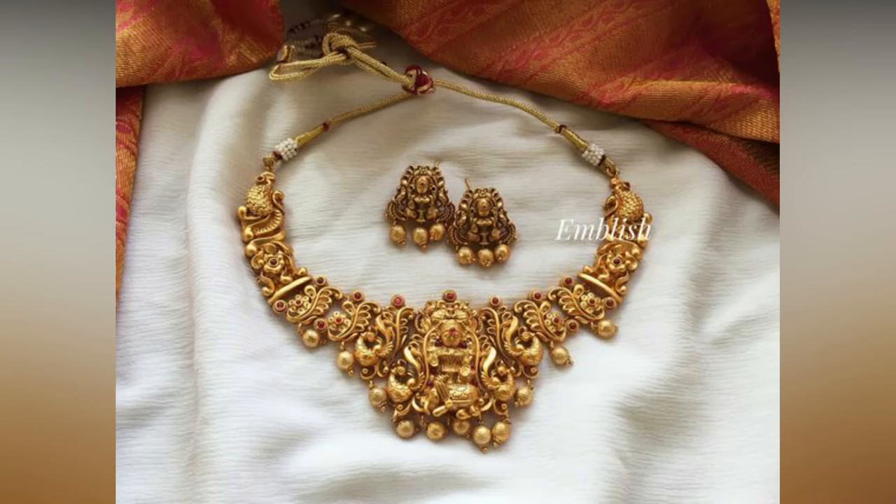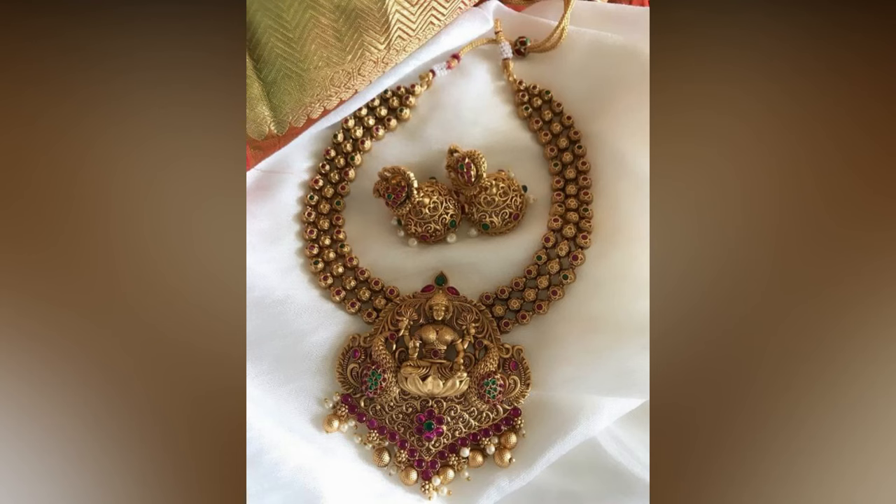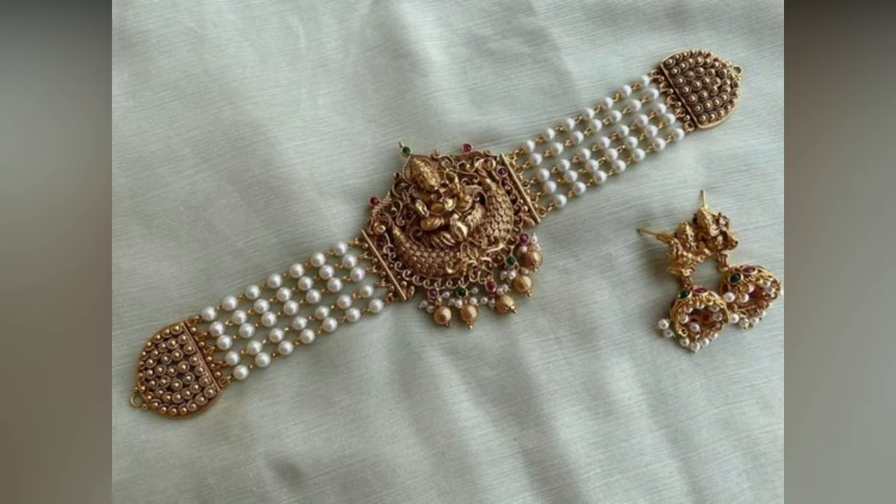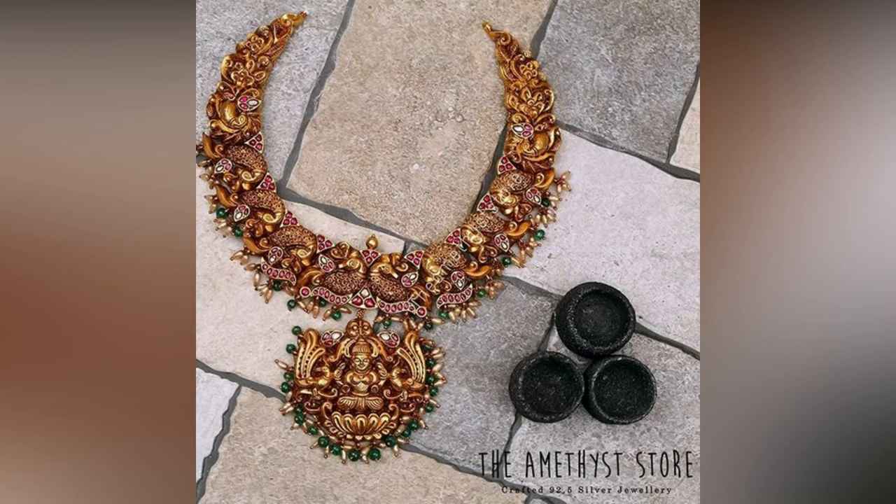The demand for temple jewellery is going up. People's craze for temple inspired designs has been proved with many exhibitions of temple jewellery, as these are amazing. Inspired by ancient ornament designs, the antique temple designs are made of silver and come with a gold plating.